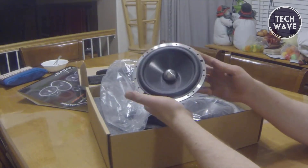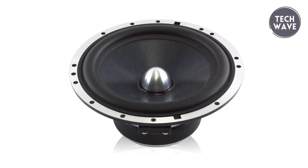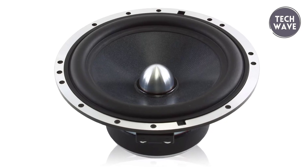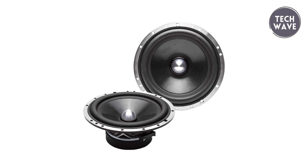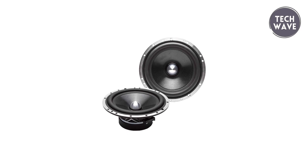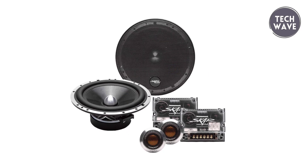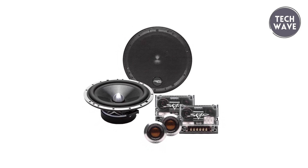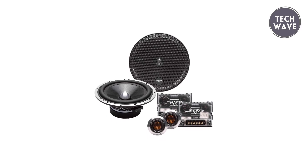The one-inch neodymium aluminum dome tweeters paired with an audiophile-grade crossover network deliver unparalleled precision. Crafted with a butyl rubber surround, PMI composite multilayered cone, and a die-cast aluminum basket, every component of the SBX 65C speaks to audiophile excellence. The neodymium magnet enhances sensitivity and power handling, ensuring a dynamic and immersive listening experience. Elevate your car audio game with the Skar Audio SBX 65C, where cutting-edge technology meets uncompromised sound quality.